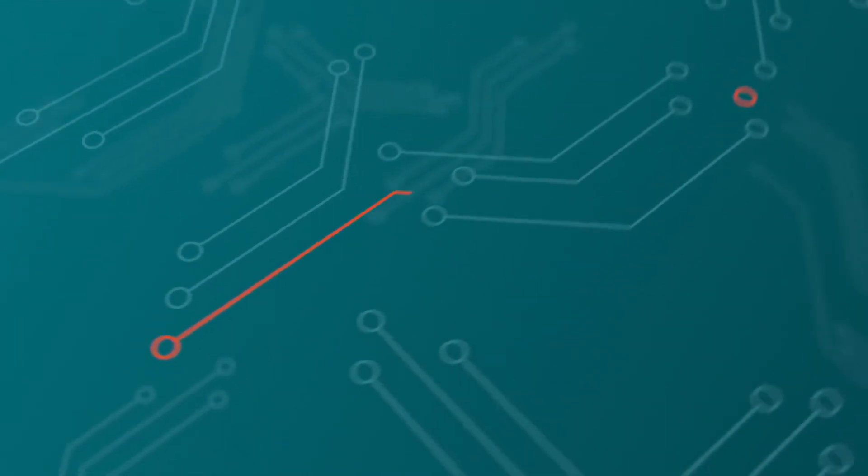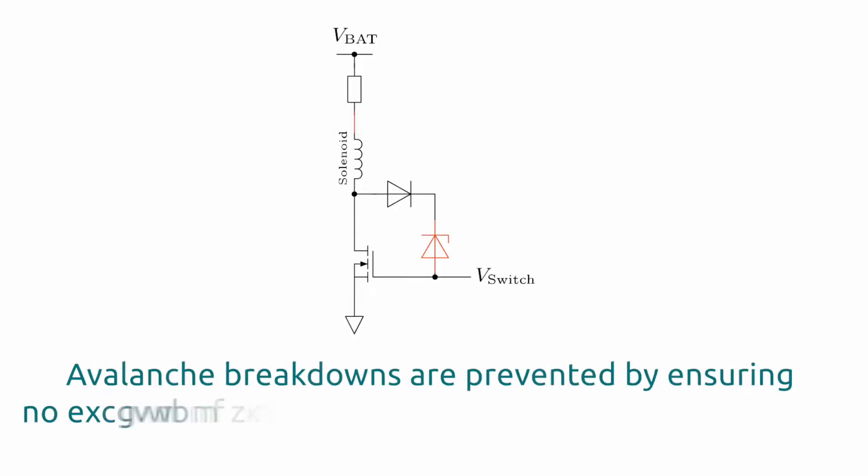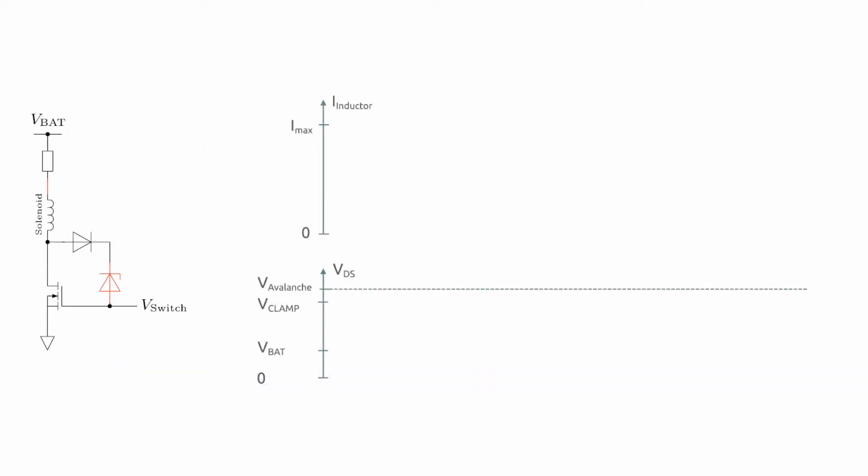Let's take a closer look at how A-Selection Xenas can deliver enhanced MOSFET protection. By ensuring that no excessive voltage is applied to the drain of a MOSFET, avalanche breakdowns are prevented. Such protection is especially crucial for automotive MOSFETs.